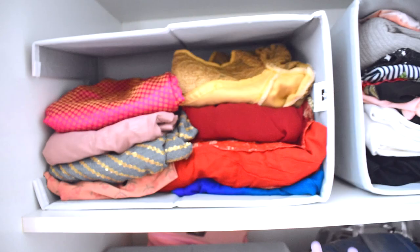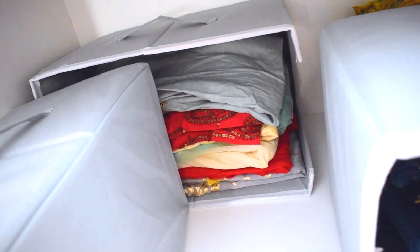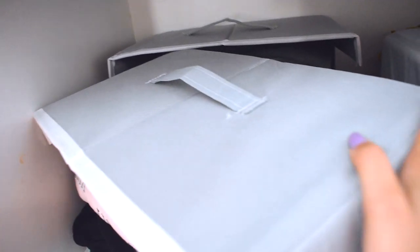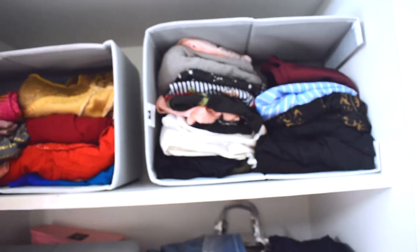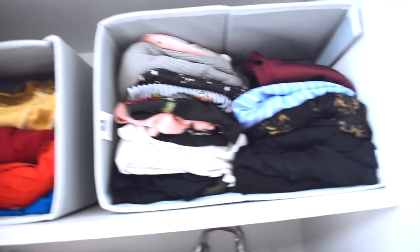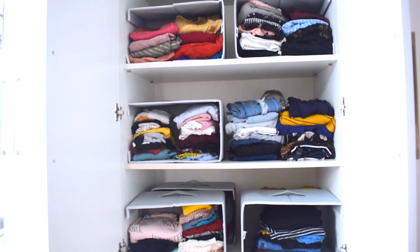Above that are my fancier Indian wear tops. If you're wondering where all my fancy Indian wear bottoms are, they're hidden behind — I just kept it there because it's not something I go for very often, but it's still easily accessible. Also behind there are dupattas, which I also don't wear a lot. Beside my fancy Indian wear tops, I have all my fancy Western wear tops. So those are all the main section clothes.